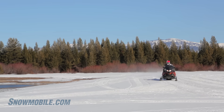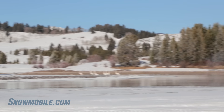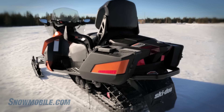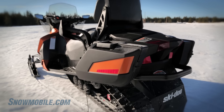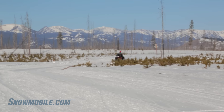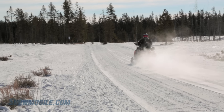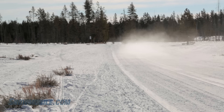Ski-Doo has given this sled all the luxuries you'd expect from a Grand Touring snowmobile. This particular one has all the luggage you'd ever want — it lifts off the sled so you can take it inside, keeping all your valuables stored on the sled and brought in at night when you reach your destination.